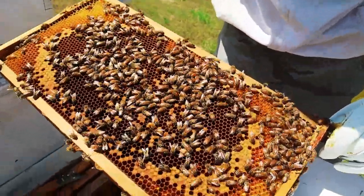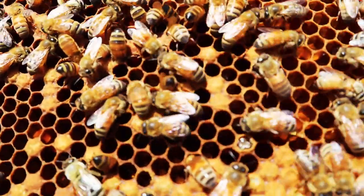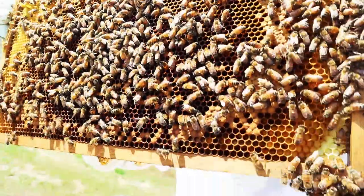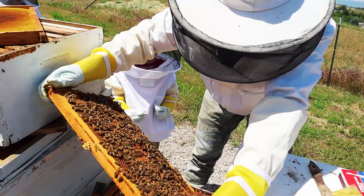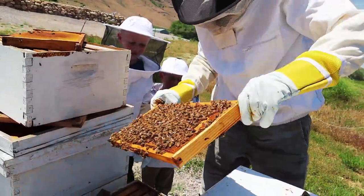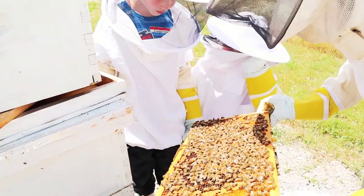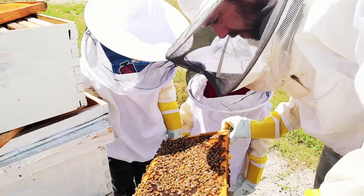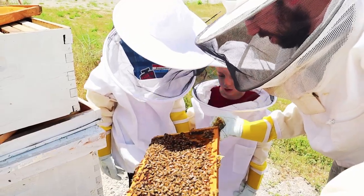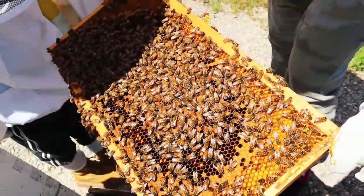Look at these adult bees hatching from the cells. Do you see them? They don't like it when you're in front of the hive - don't stand in front of the hive. Do you see how there's little baby bees and brood and larvae in the center, and then on the outside around the corners and edges there's honey? It's kind of in a circular pattern. Pretty cool, huh?